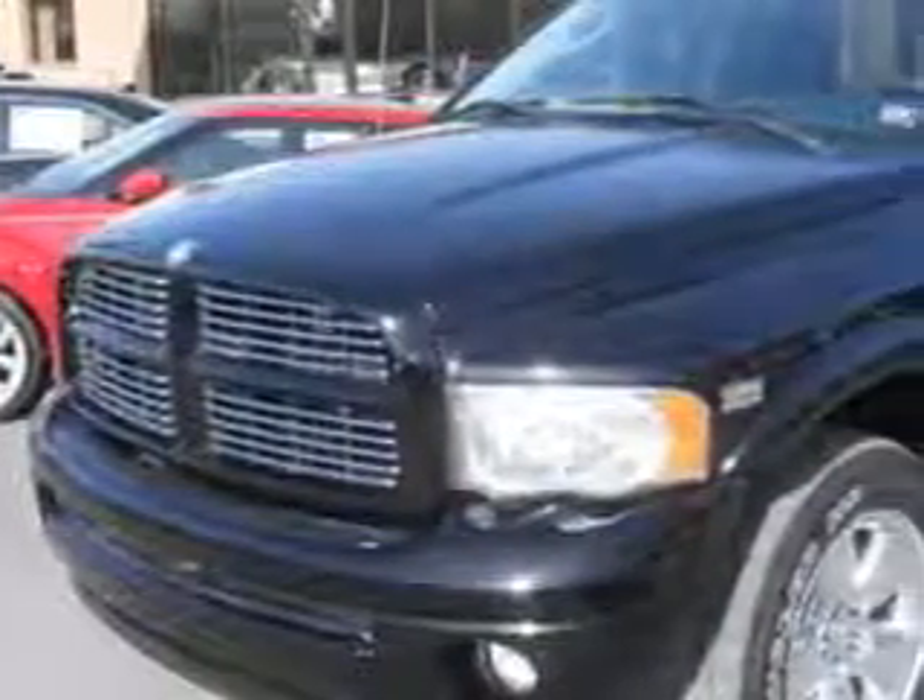Mike Watcher's Used Cars knows you want more in a car. You expect the best from your vehicle.